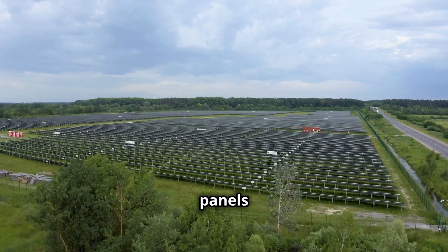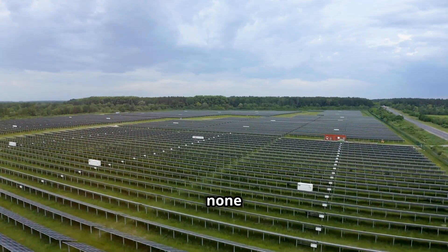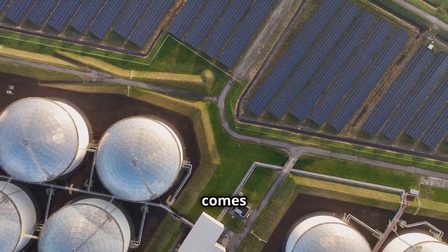This means that solar panels generate the most electricity during peak sunlight hours, but less or none at night or during cloudy periods. This is where solar energy storage comes in.